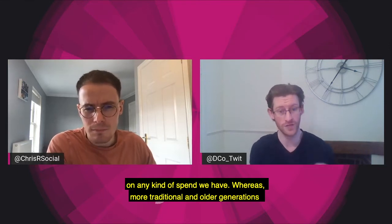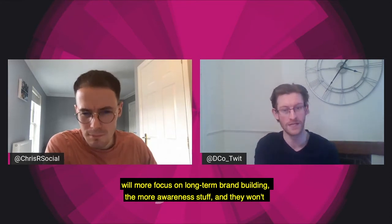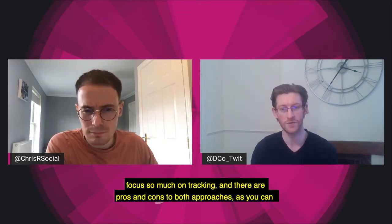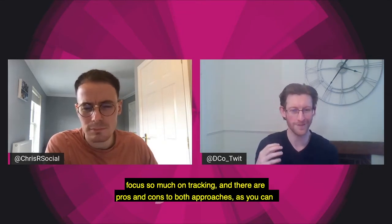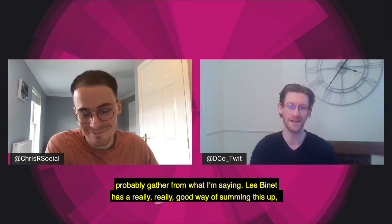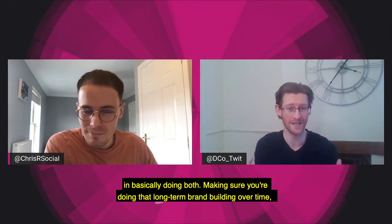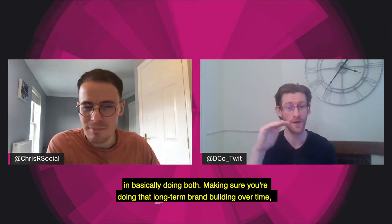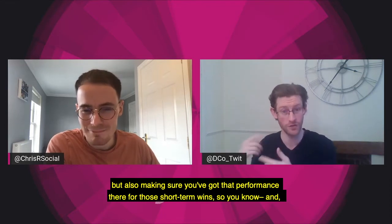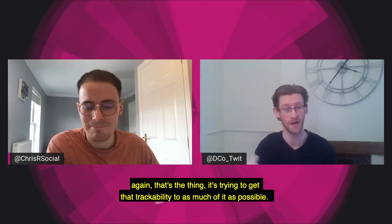Whereas more traditional and older generations will focus more on long-term brand building, the more awareness stuff, and they won't focus so much on tracking. There are both pros and cons to both approaches. Les Binet has a really good way of summing this up — basically doing both: making sure you're doing that long-term brand building over time, but also making sure you've got that performance there for short-term wins, and trying to get that trackability into as much of it as possible.